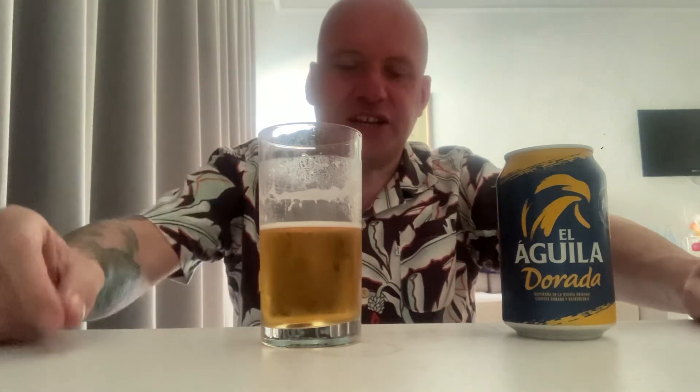As far as macro lagers go, it's pleasant — I've had far worse. There isn't a massive flavor profile about it, but there is a white bread crusts, biscuit flavor going on in there — malty notes, slightly citrus on the finish, but it works. It's a crusher and at 5.5% it's a little bit stronger than most of the other lagers around. This or the Estrella Levante is probably my lager of the holiday to date. It's got a good body on it, a little bit of a spicy finish, and it's not overly carbonated — so yeah, it works as far as macro lagers go.